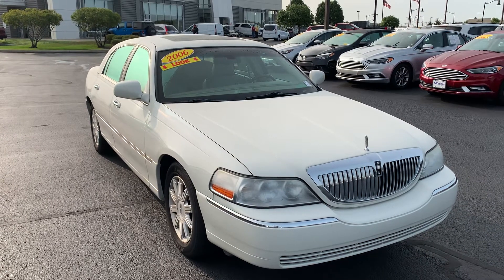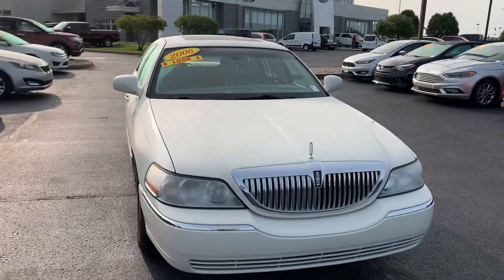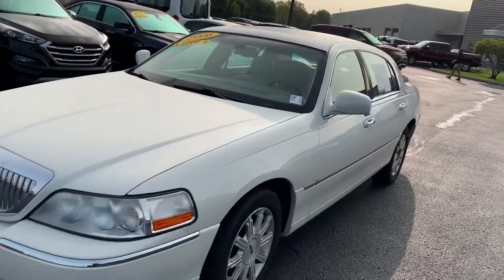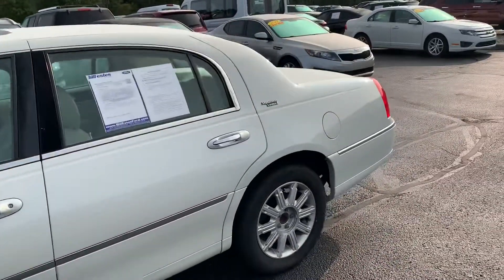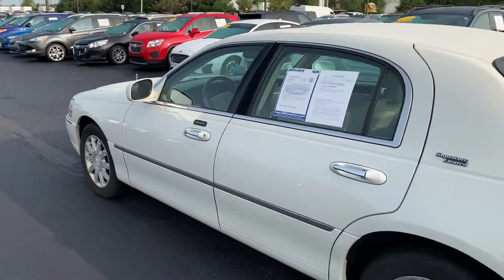Hello Lawrence, this is JB with Bill Estes Ford. This is the 2006 Lincoln Town Car that you inquired about over the weekend. 160,000 miles on this bad boy — it's in great shape, drives very, very nice. I wanted to go ahead and give you a walk-around video so you can see just how nice this car actually is.